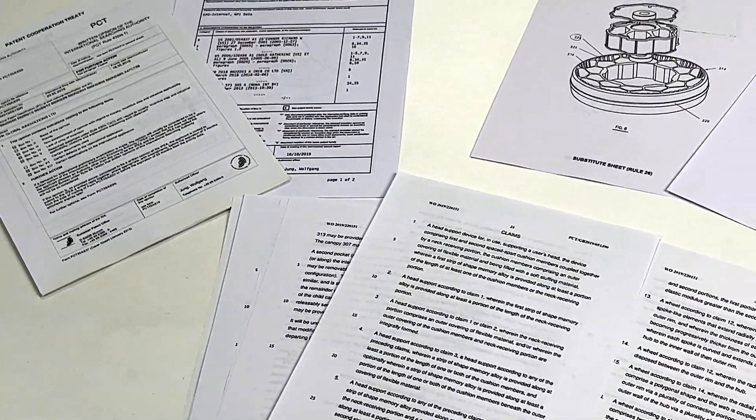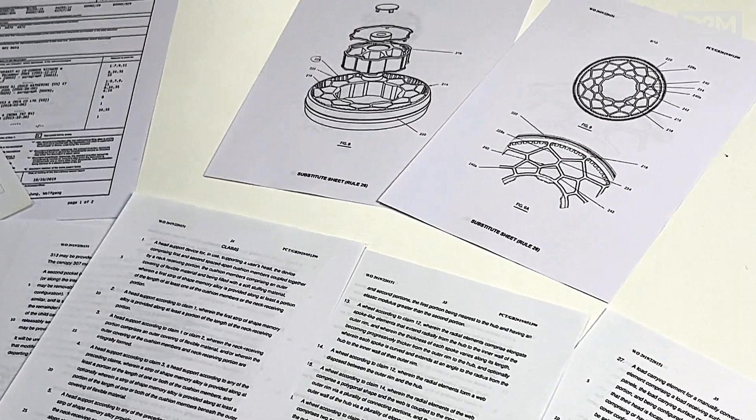Ask your patent attorney if they charge you for sending reminders — for example, for responding to examination reports. If they do charge for sending reminders, consider putting the date in your own diary and asking your attorney to only send you one reminder close to the deadline, so you won't get a bill for a series of three, four, or five reminders. When a search or examination report is received, ask your attorney not to review it in any detail until you ask them to. Do the first pass yourself — look at the documents cited in relation to your invention, get clear on what is different about your invention, and express that to your patent attorney so that half the work has already been done by you.